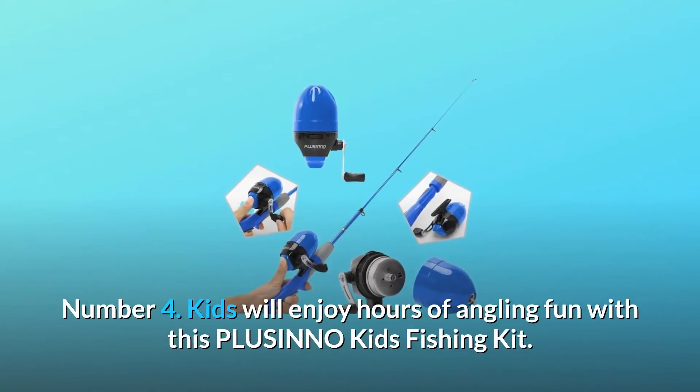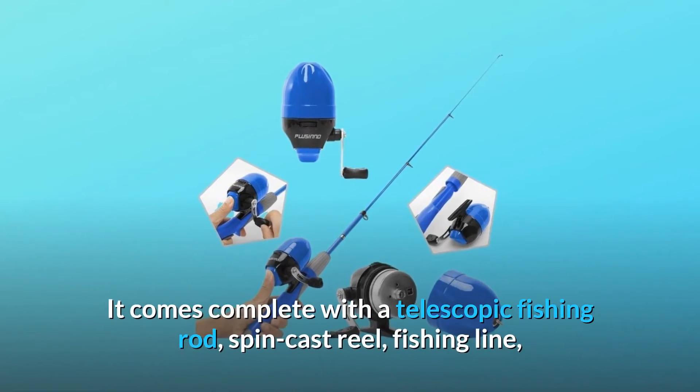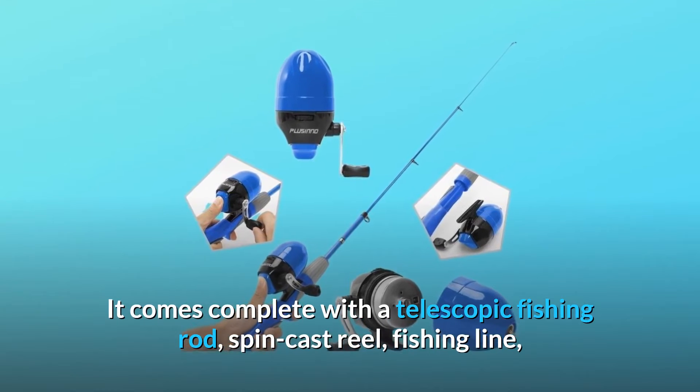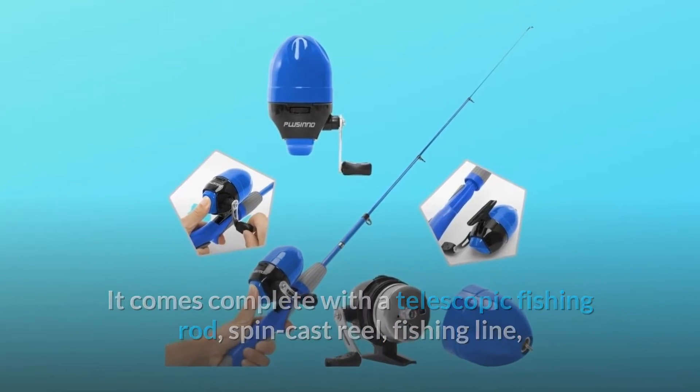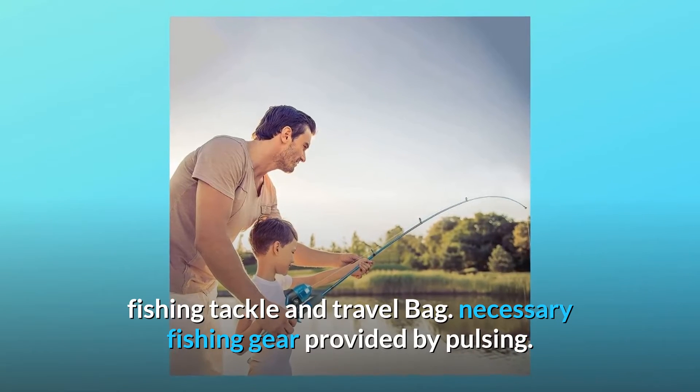Number 4: Kids will enjoy hours of angling fun with this Plusinno Kids Fishing Kit. It comes complete with a telescopic fishing rod, spin cast reel, fishing line, fishing tackle, and travel bag. All necessary fishing gear is provided by Plusinno.